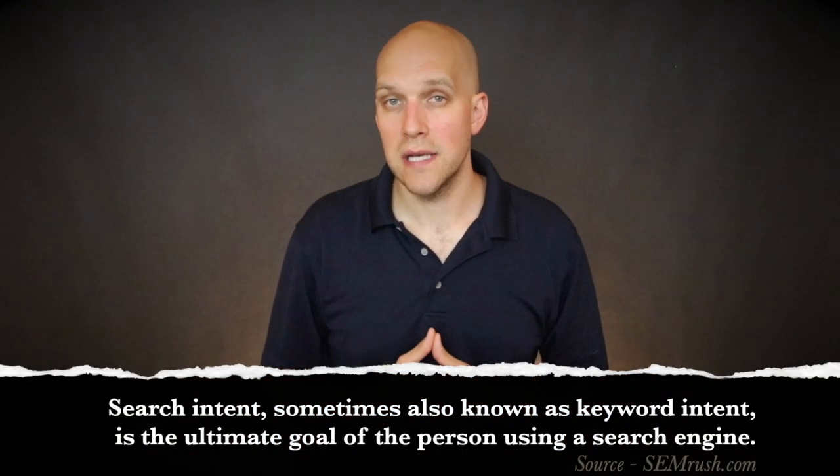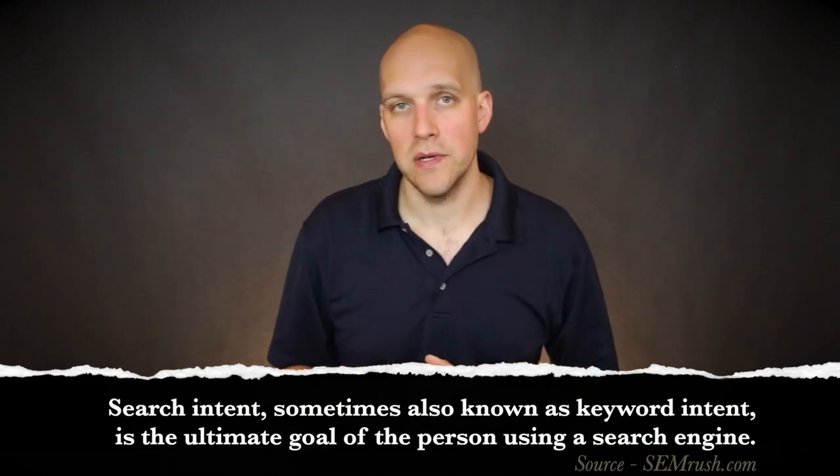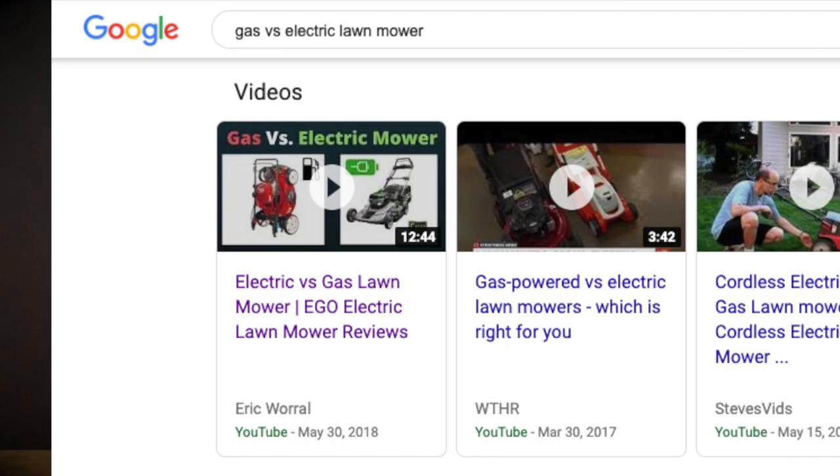Some skeptics might be thinking, well, that's not a lot of views. To that, I'd say it all depends on the searcher's intent. You want to understand searcher's intent so that you can understand the mindset that your potential buyer has when they're researching. The key word in gas versus electric lawnmower is the word 'versus.' That little two-letter abbreviation is a buyer's word. This person is researching two categories of products because they're hemming and hawing and want to make a purchase.